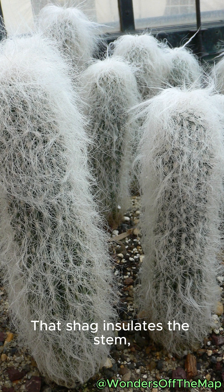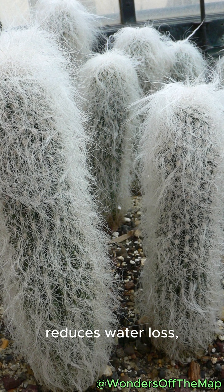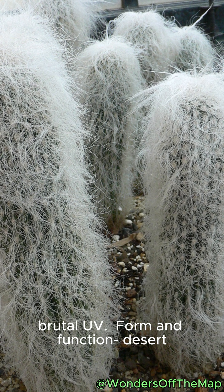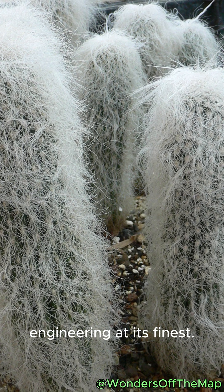That shag insulates the stem, reduces water loss, and shields tender tissue from brutal UV. Form and function — desert engineering at its finest.